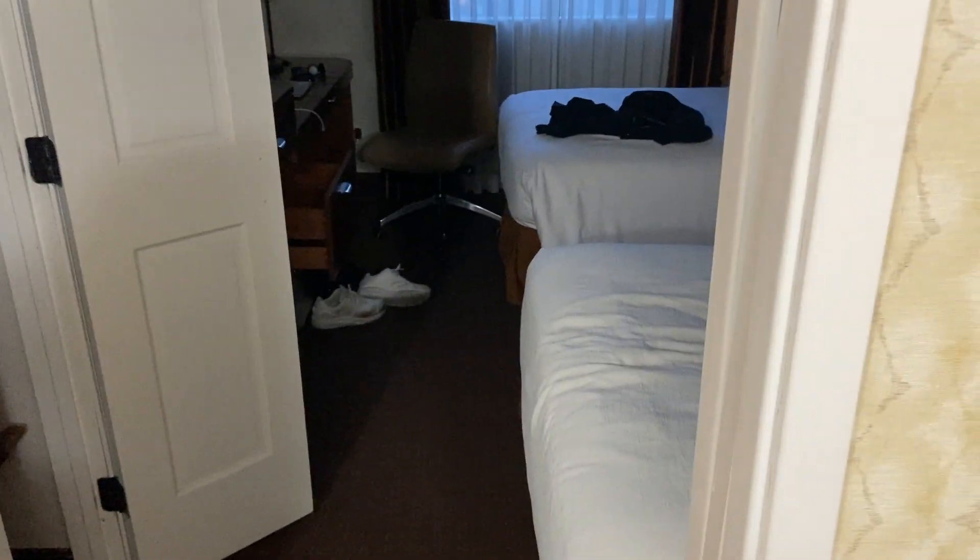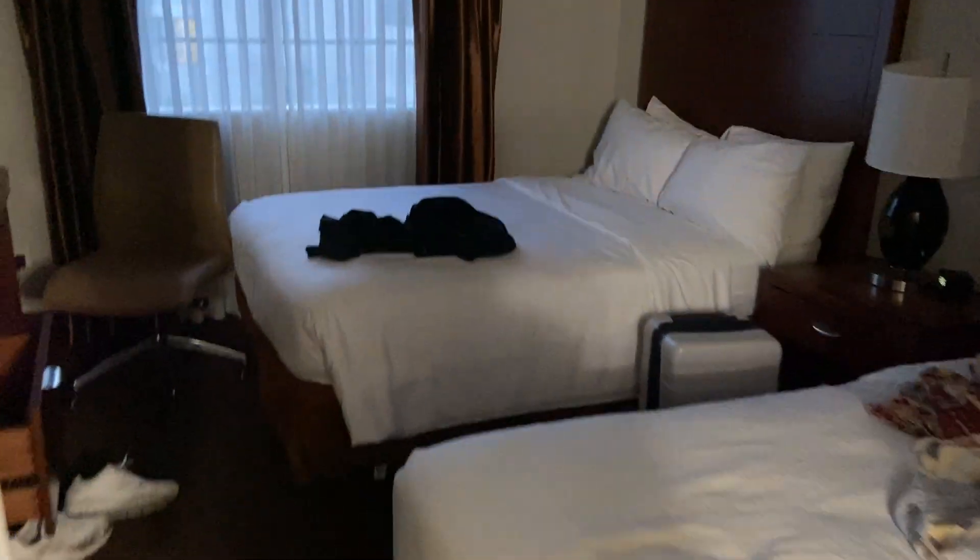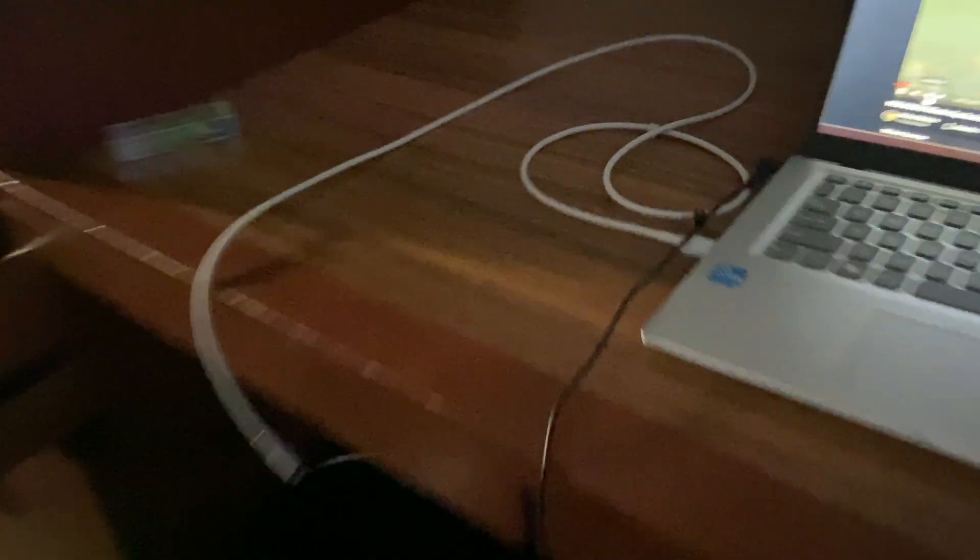Alright, so that concludes this hotel tour. The exit air conditioning is 63 degrees Fahrenheit, or 17 to 19 degrees Celsius. Look in the mirror again — hey now. You should see mirrors everywhere. And that's it.